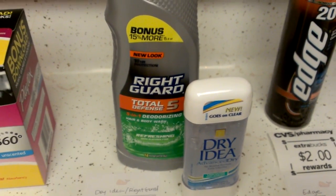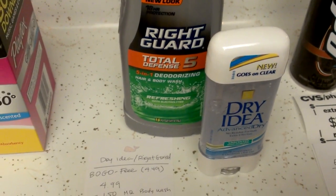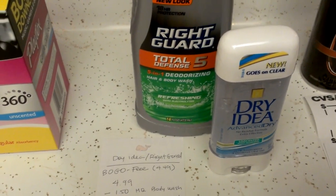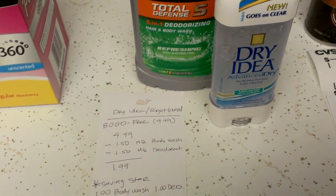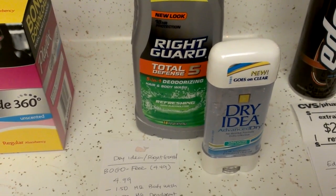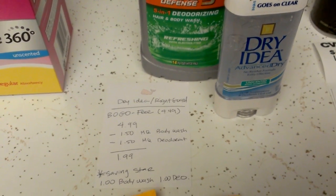The Dry Idea and Right Guard were buy one get one free this week, and I found one with a 15% bonus amount. The body wash was $4.99 and the deodorant was $4.49, so CVS gives the lower-priced item free — the deodorant. I used a manufacturer coupon for the body wash and a $1.50 manufacturer coupon for the deodorant from this weekend's newspaper. There's also a Saving Star deal for $1 back on any Dry Idea deodorant and $1 off the Right Guard Total Defense 5 body wash. With the Saving Star, this comes out to completely free — it ends up being $1.99 with the manufacturer coupons, and then you get $1 each back from Saving Star.